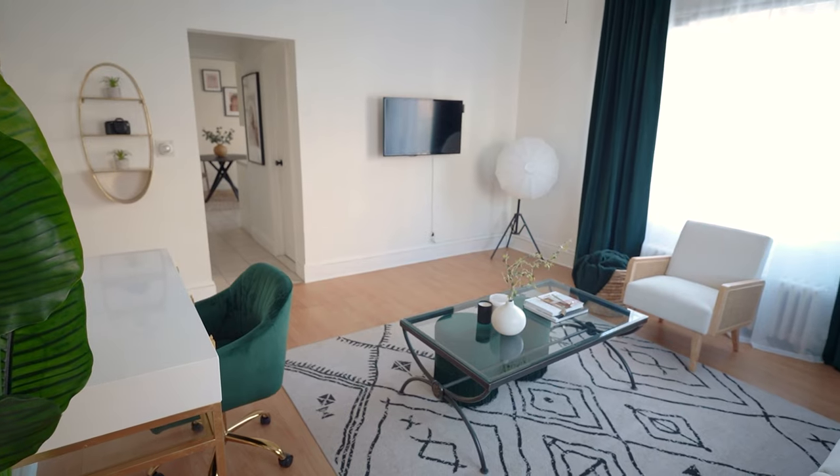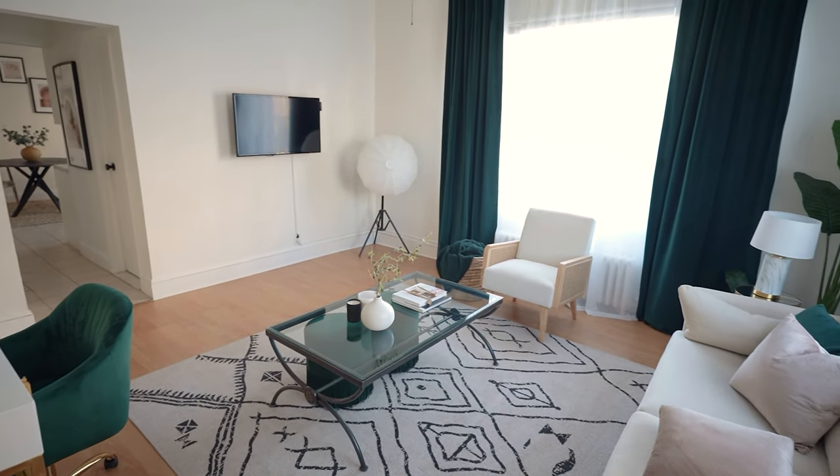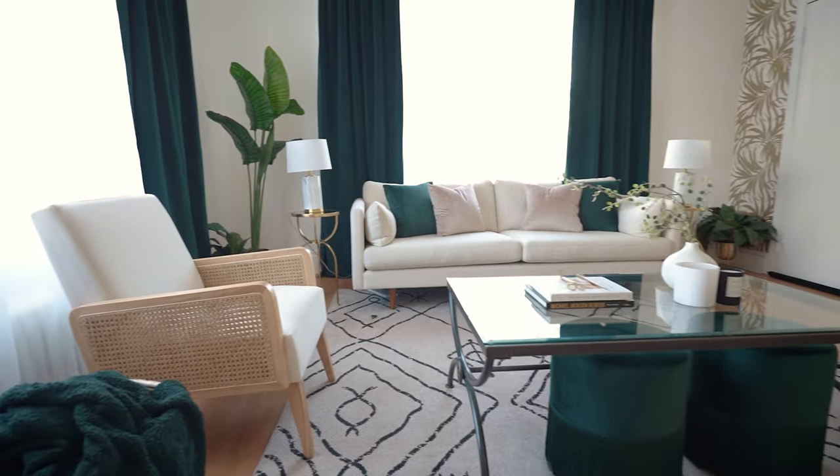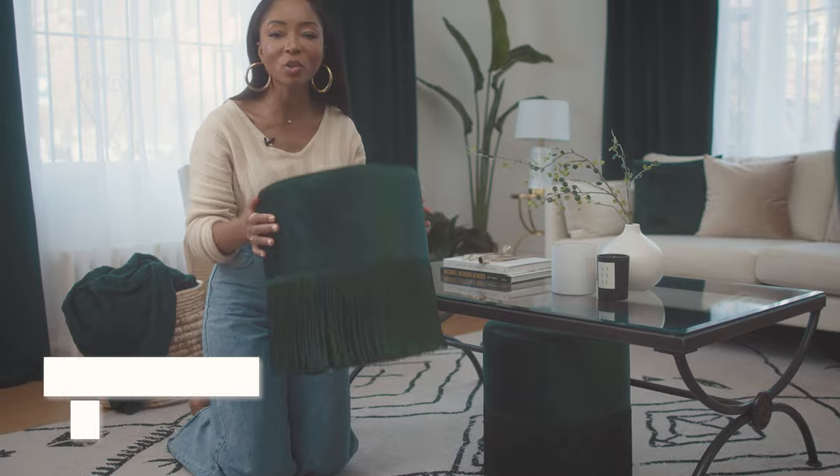This table was actually in my before pictures — I ended up keeping it. I love that my designer worked around it to revamp and make it feel fresher. Another favorite piece are these ottomans — I love them.